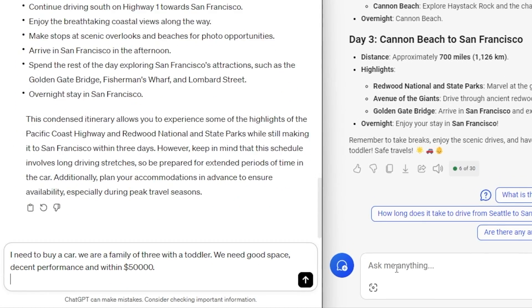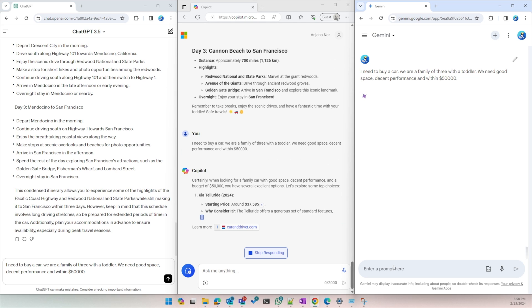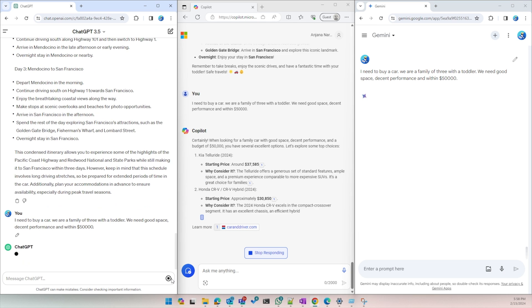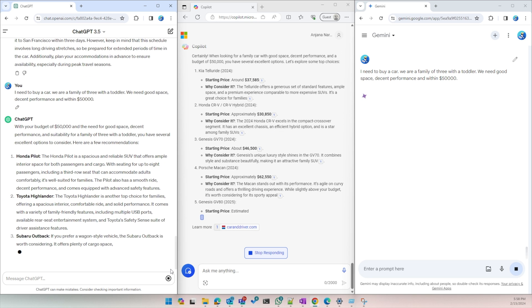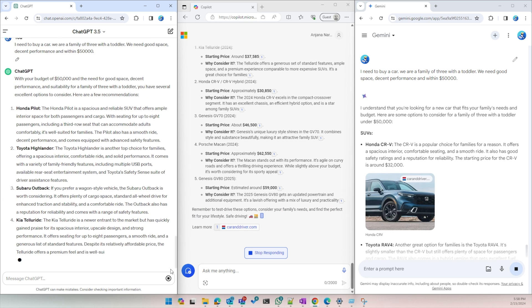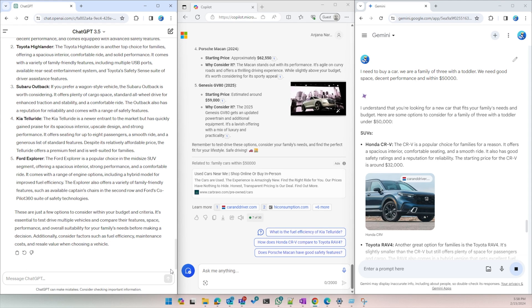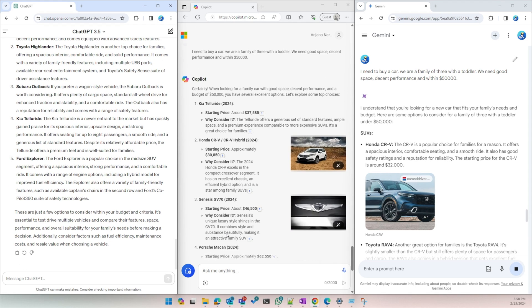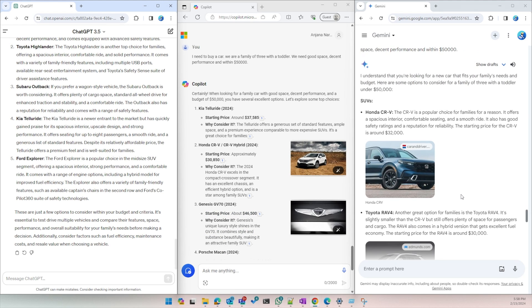Let's ask some car recommendations. Based on the input, ChatGPT and Gemini stuck strictly to the requirements. Copilot took the liberty to suggest cars beyond $50,000. But if you ask me, Gemini gave the most expected results — the cars it recommended felt more agreeable for my requirements. ChatGPT was close, but Google did a great job here.